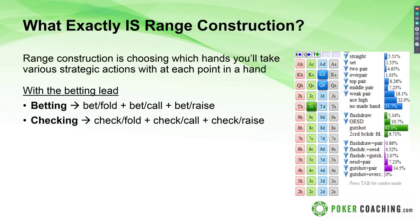Same thing with checking. We check-fold with our weakest hands, check-call our medium strength hands, and check-raise both the best hands and probably some bluffs too — incorporating the concept of balance. When we bet or raise, we don't always have it, but we have some bluffs in there to keep our opponents guessing. The beauty of it is when you plan your range, you can move a hand from your bet-raise range to your check-raise range to keep things more balanced and protected.